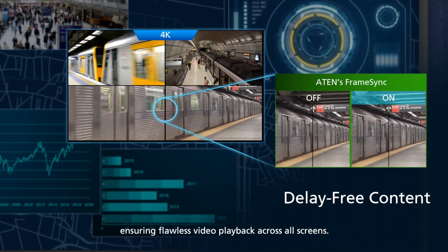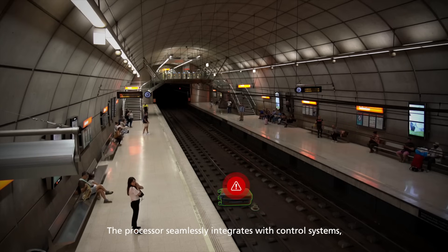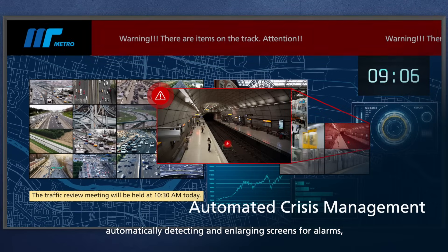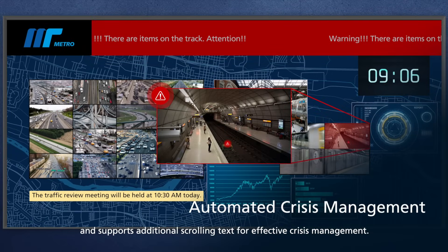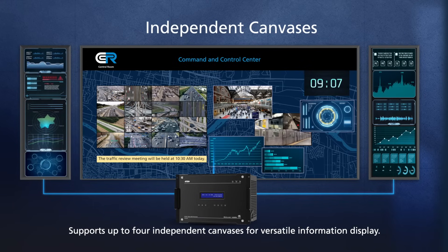Ensuring flawless video playback across all screens, the processor seamlessly integrates with control systems, automatically detecting and enlarging screens for alarms, and supports additional scrolling text for effective crisis management. It supports up to four independent canvases for versatile information display.